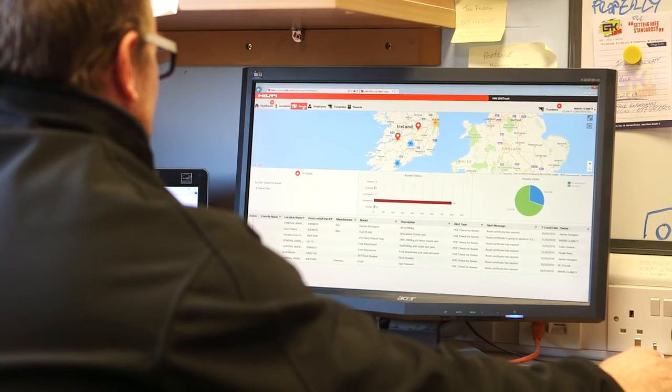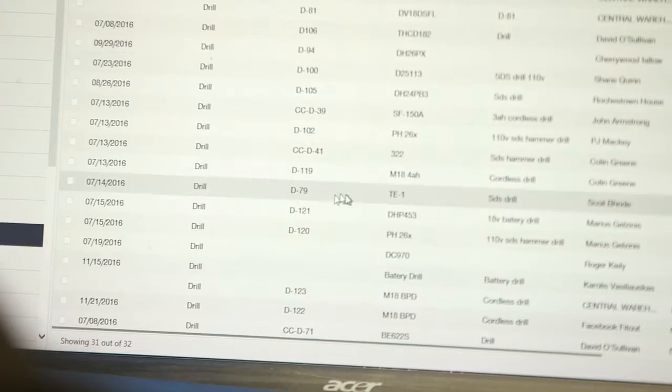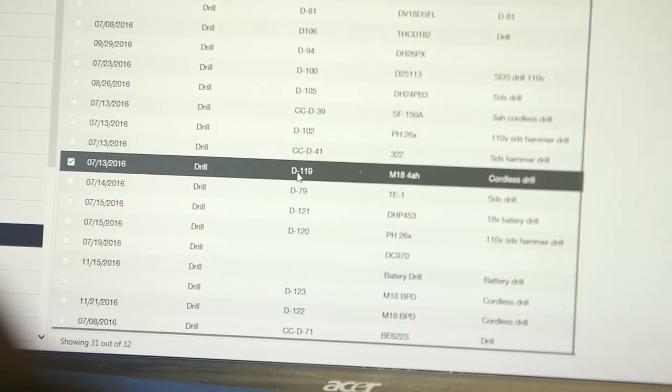Recently I got a call looking for a drill, and I was able to look at my system and find that one of the guys on site had the drill required — which means I didn't have to buy it. We've had sites very close to each other lately where we've swapped and changed tools around, which saved us a fortune on hired equipment.